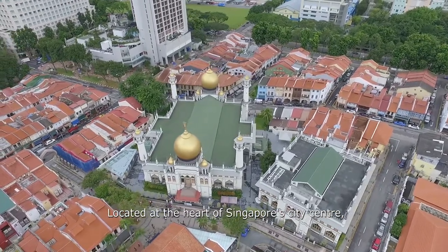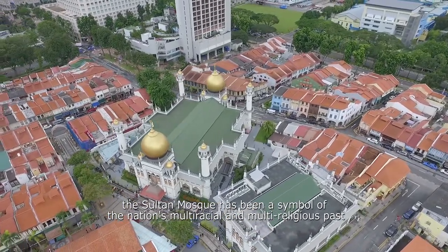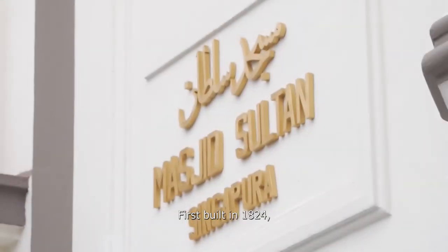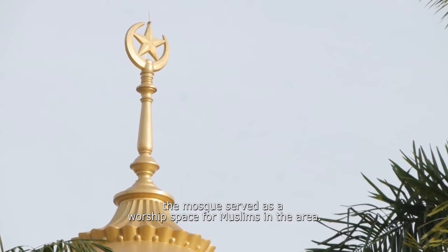Located at the heart of Singapore city centre, the Sultan Mosque has been a symbol of the nation's multiracial and multireligious past since the 19th century. First built in 1824, the mosque served as a worship space for Muslims in the area.